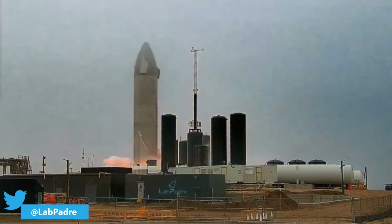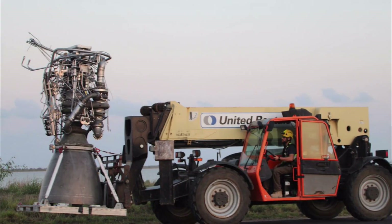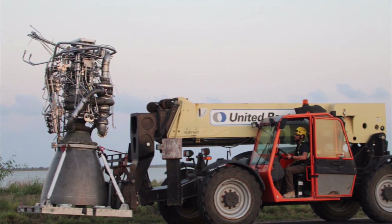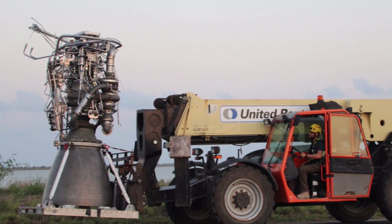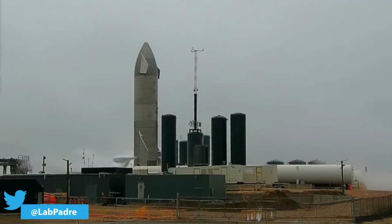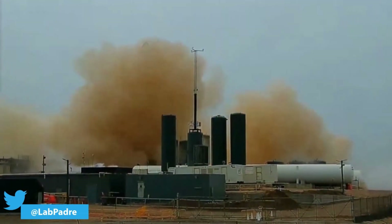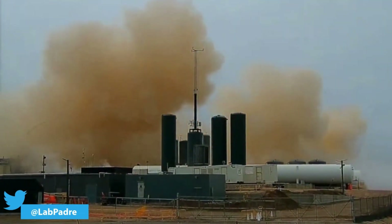Several days later, to everyone's surprise, SpaceX conducted a triple static fire test of the three Raptor engines of Starship SN9. Two of the engines were damaged following the three static fires. These engines were successfully swapped, and SN9 further completed two more static fires. In total, SN9 completed two cryogenic tests and six static fire tests.